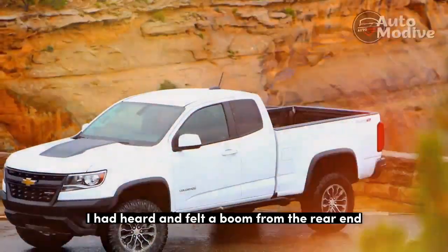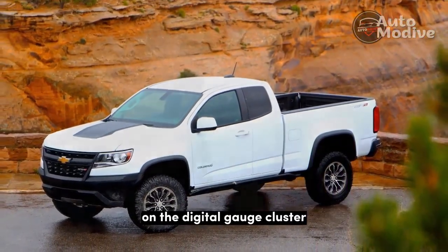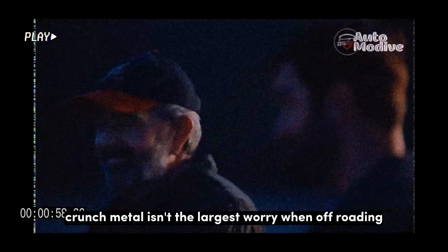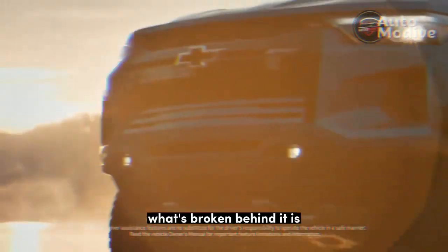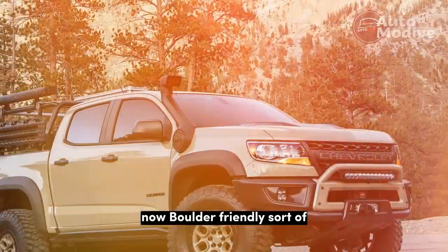I had heard and felt a boom from the rear end, and saw an alert for a low right rear tire on the digital gauge cluster, but the truck was still soldiering on. Crunched metal isn't the largest worry when off-roading — what's broken behind it is. Chevy Colorado ZR2: now boulder-friendly, sort of.